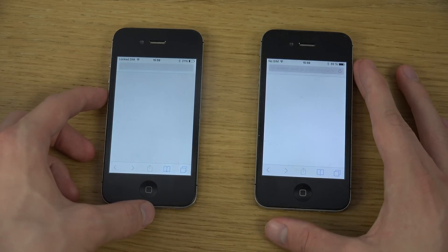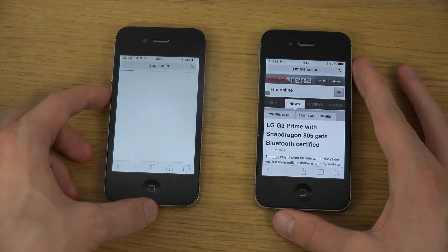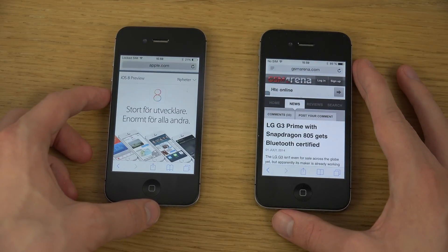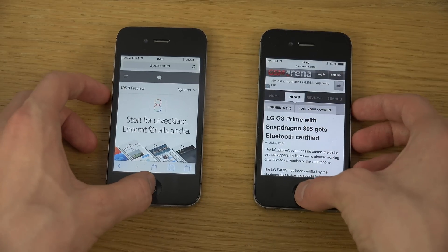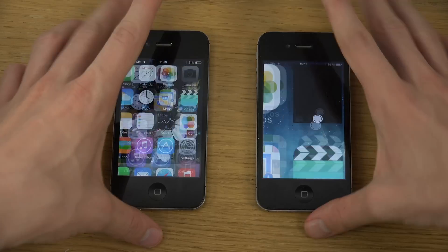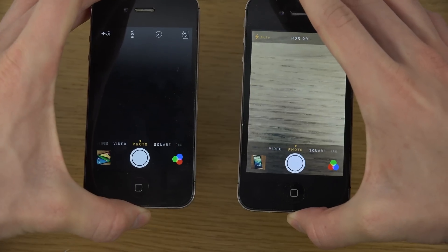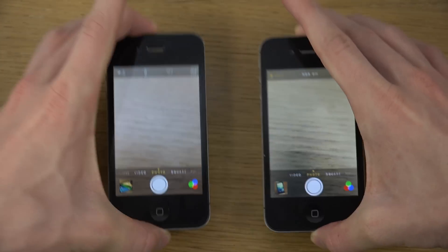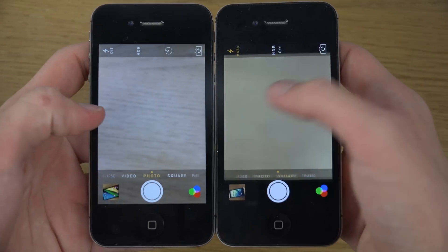Let's see if there is any difference. Of course they're loading different pages, but iOS 8 there did seem like it took a little bit longer overall to load up that page. iOS 8 — as you can see there — yet again seems to be a little bit slower.